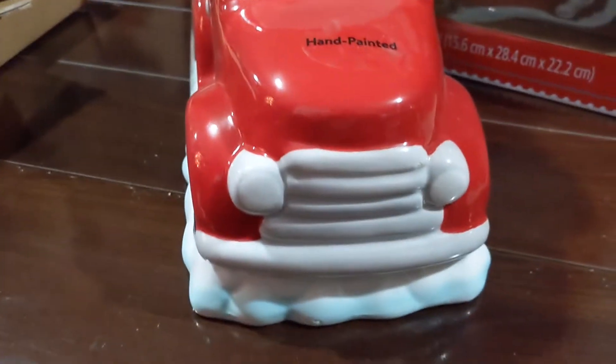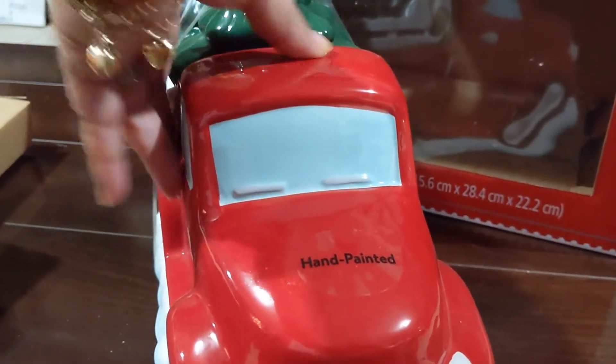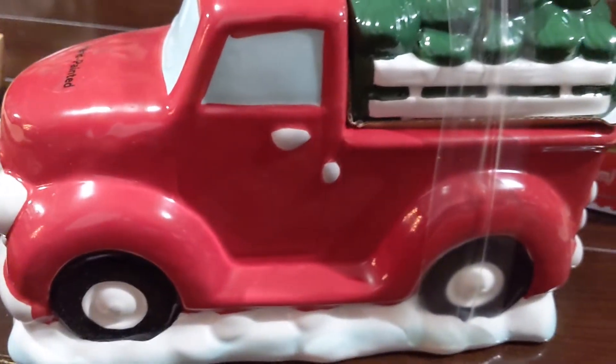It says 'hand painted' on the front. There's a little scratch up there but it's still super cute, sitting on some snow.